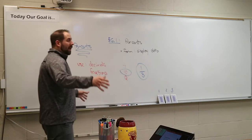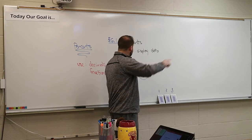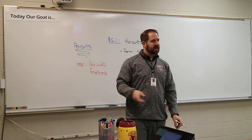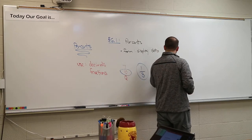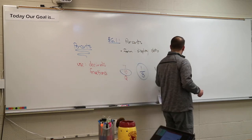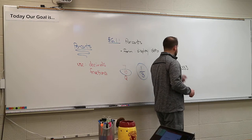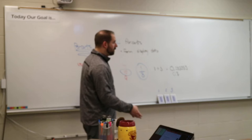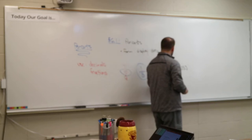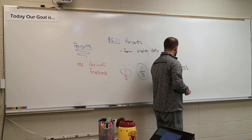One out of three — not very good odds. To write that as a percent, take the top number — the one — and divide by three on a calculator. One divided by three gives you a repeating decimal: 0.3 repeating, written as zero point three with a bar above it. To convert to a percent, you move the decimal two spots over. So it's a thirty-three point three percent chance of winning.